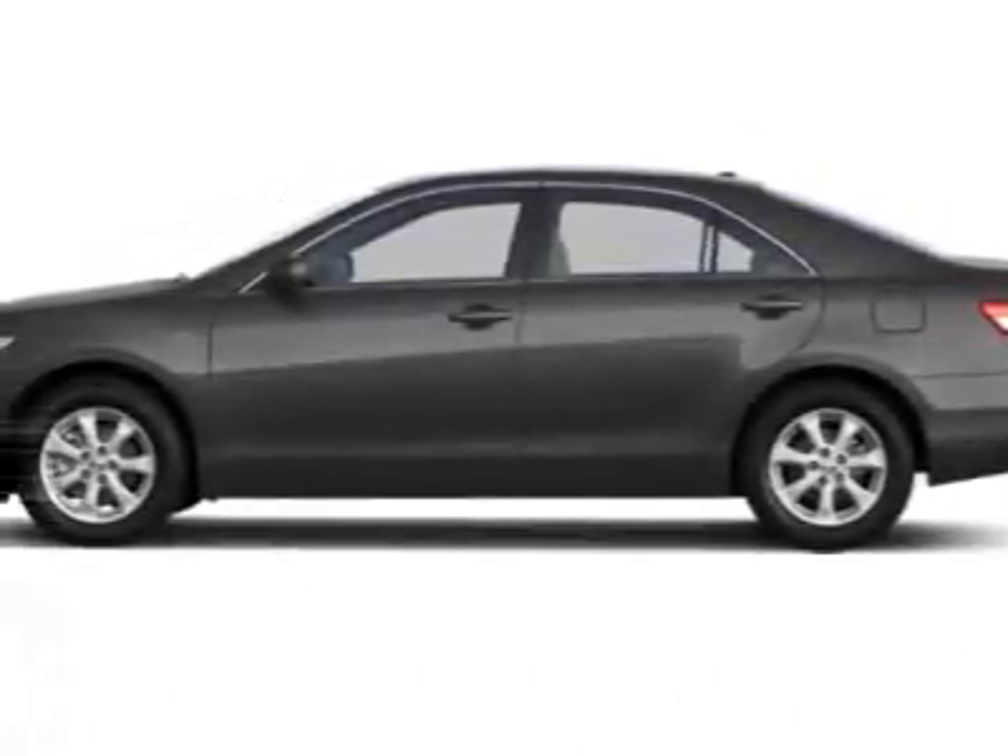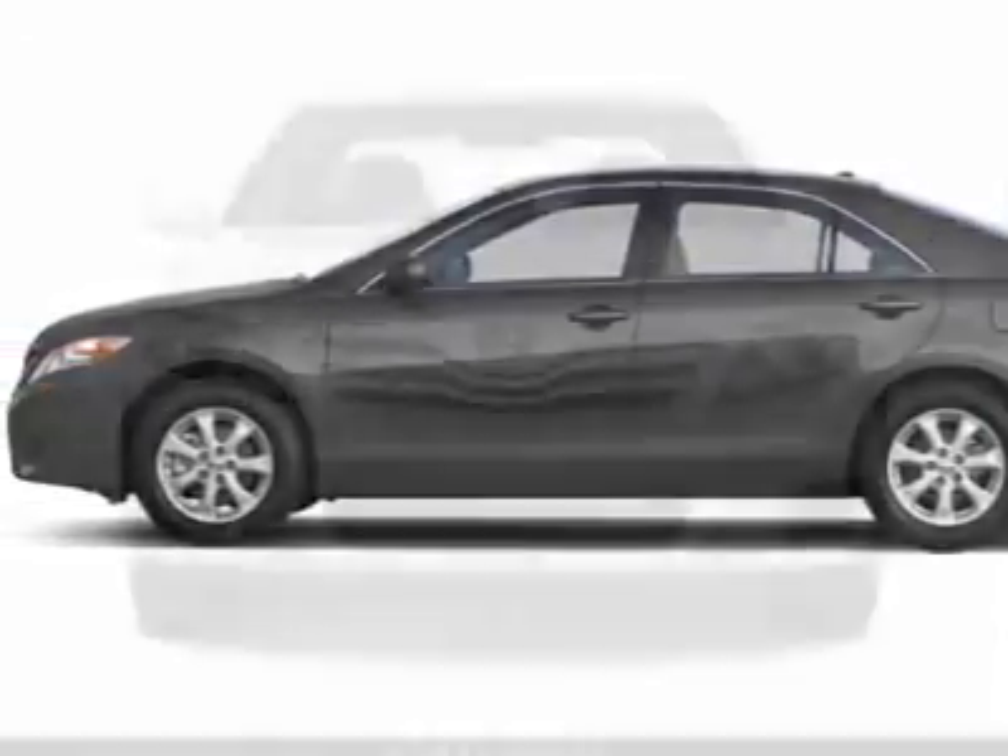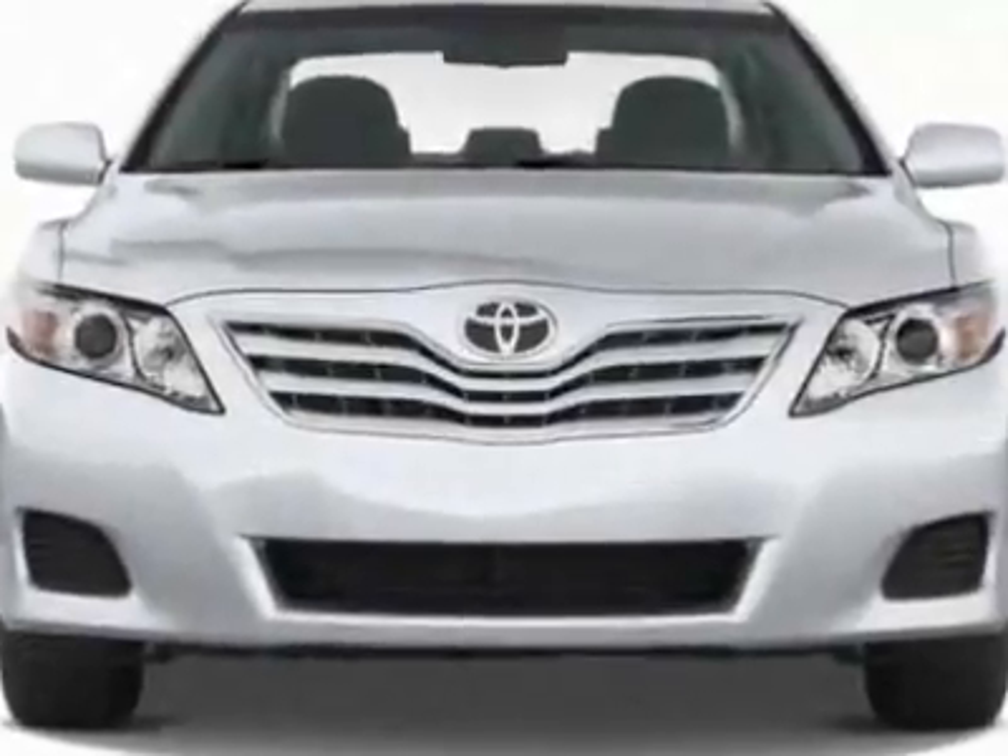Look at this new 2011 Toyota Camry. For your protection, this vehicle has a full factory warranty.